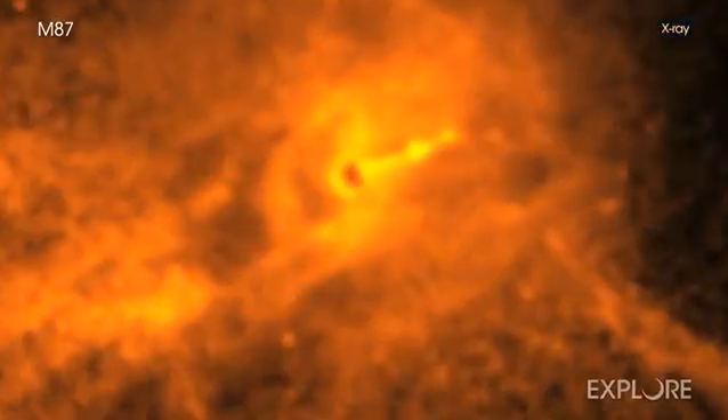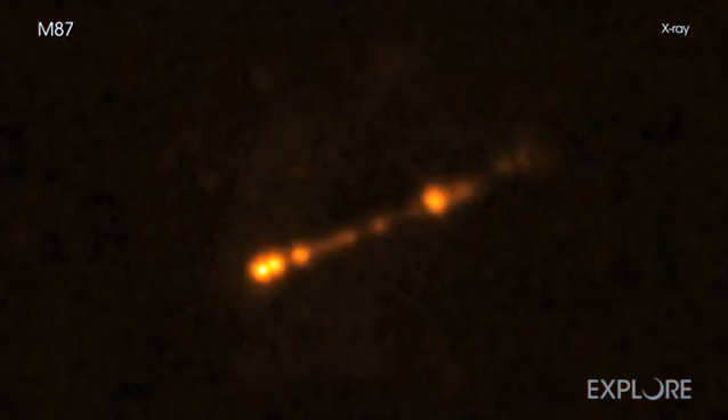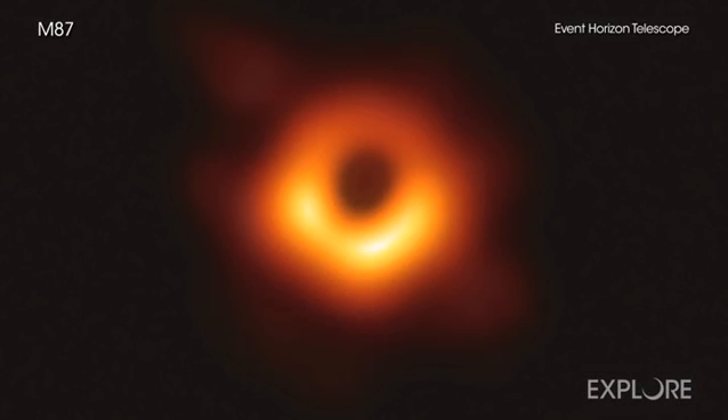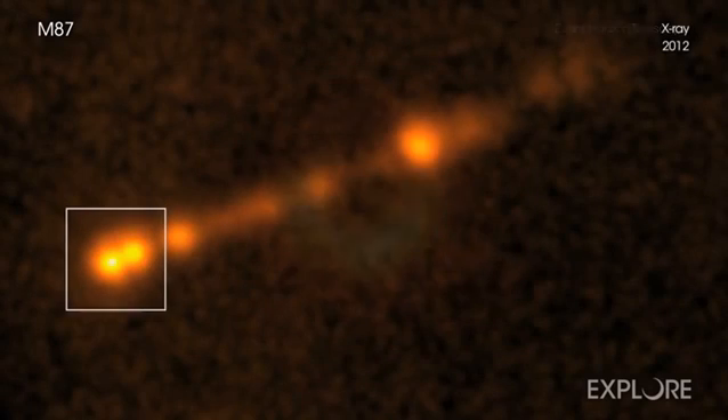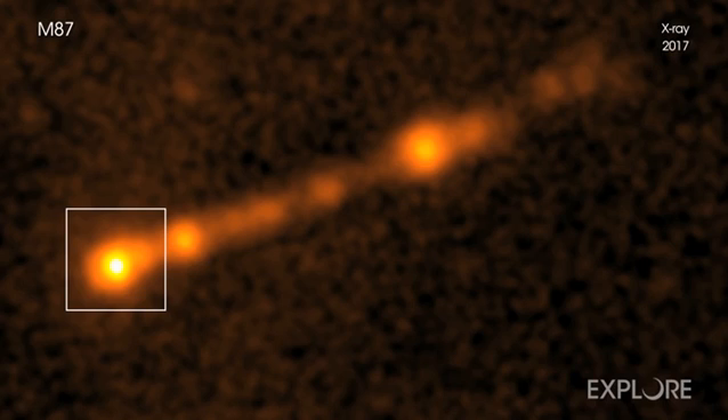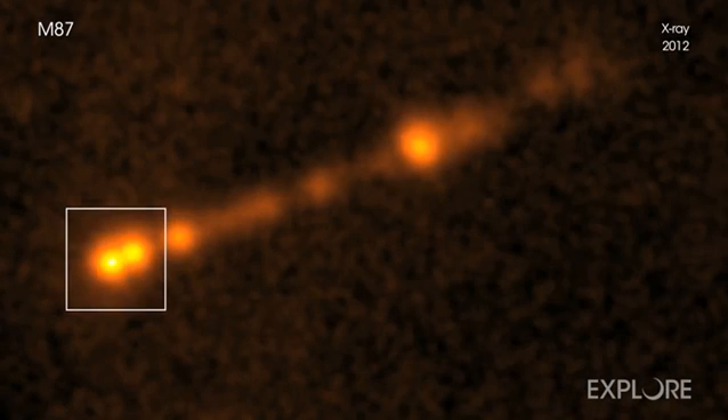The Chandra data are an excellent complement to what the Event Horizon Telescope, or EHT, found. The jet Chandra sees is 500,000 times larger in size than the ring imaged by the EHT. The EHT observed M87 over six days in April 2017, giving a recent snapshot of the black hole, while the Chandra observations investigate ejected material within the jet that was launched from the black hole hundreds and thousands of years earlier.